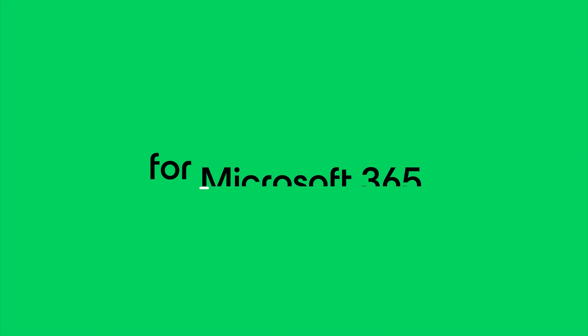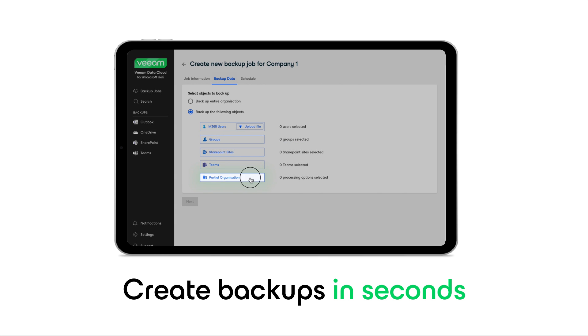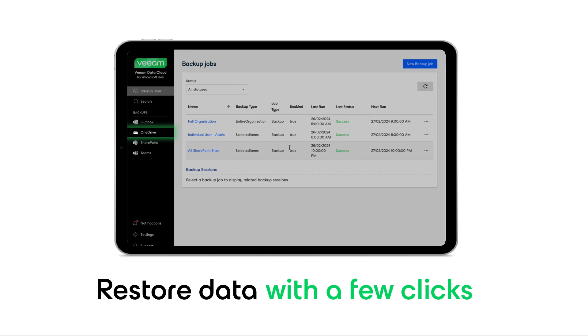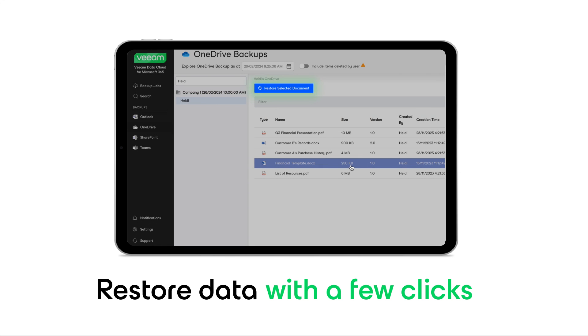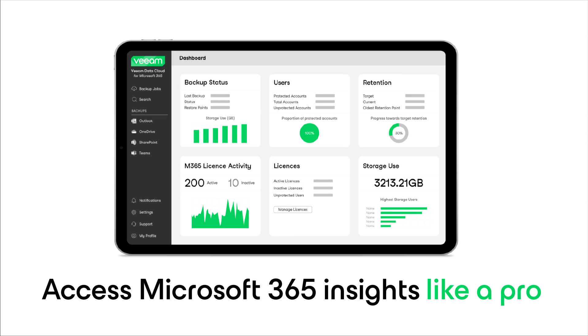Built with everyone in mind, Veeam Data Cloud for Microsoft 365 is as simple as organizing your music playlist. Create backups in seconds. Restore data with a few clicks. Access Microsoft 365 insights like a pro, even without being one.